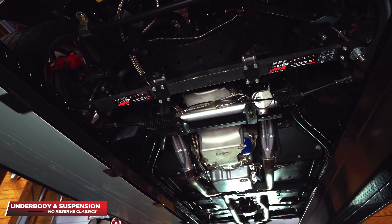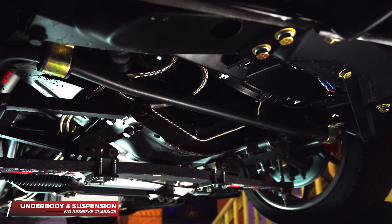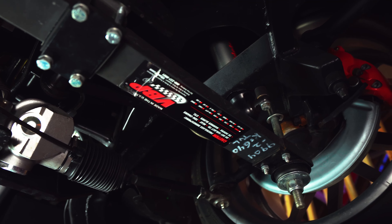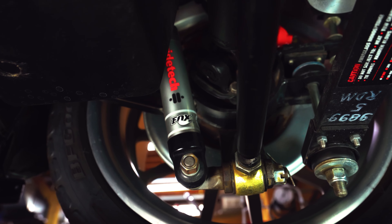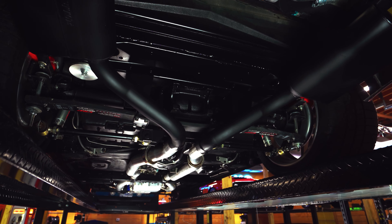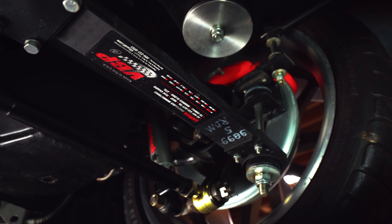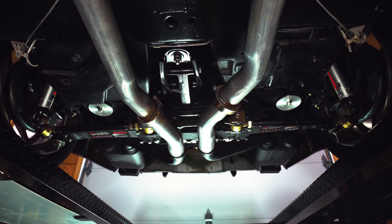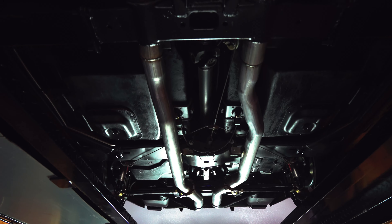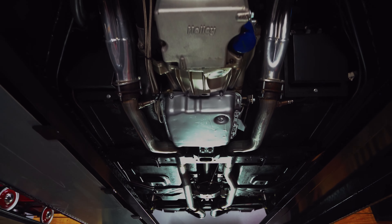With such a clean and custom exterior and interior, this Corvette does not fall short of what's on the underbody either. All new suspension components have been installed from front to back and the underbody has been totally restored from A to Z. The carbon composite VMP track suspension will have you take this Corvette not only to a car show but your local track, so you can enjoy all the curves of this Corvette on the outside and take the curves on the track even harder.